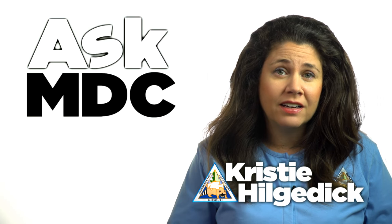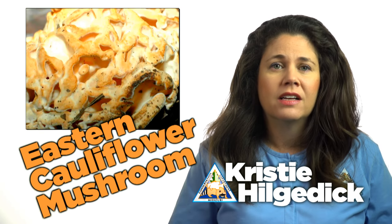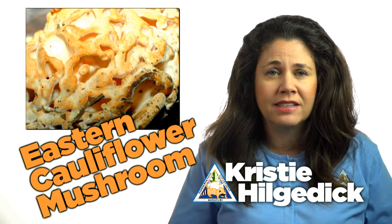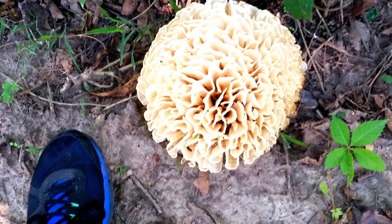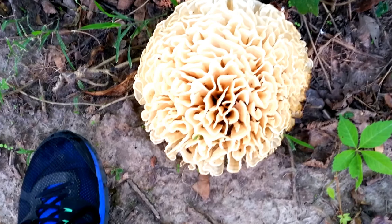In a wet summer, it's not uncommon to see eastern cauliflower mushrooms sprouting in the woods. Some observers think they resemble sea sponges, brains, and even the heads of cauliflower, from whence they derive their common name. You can find them growing from the roots or bases of hardwood trees, especially oaks.